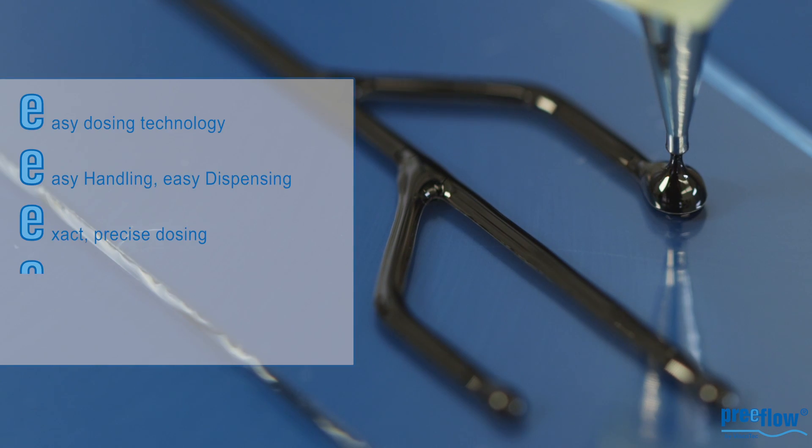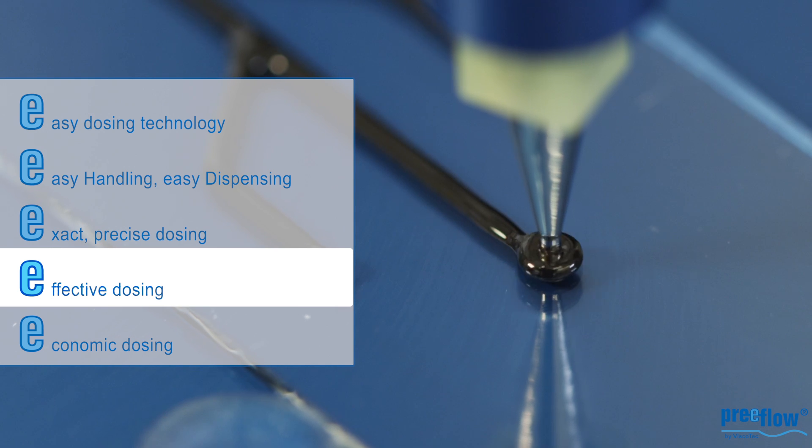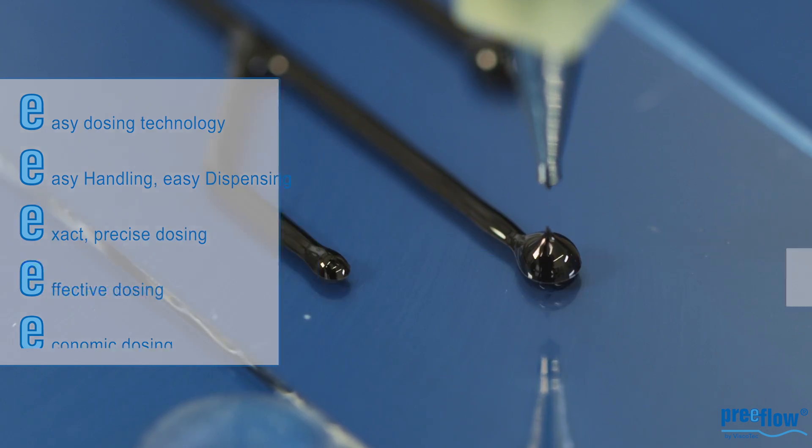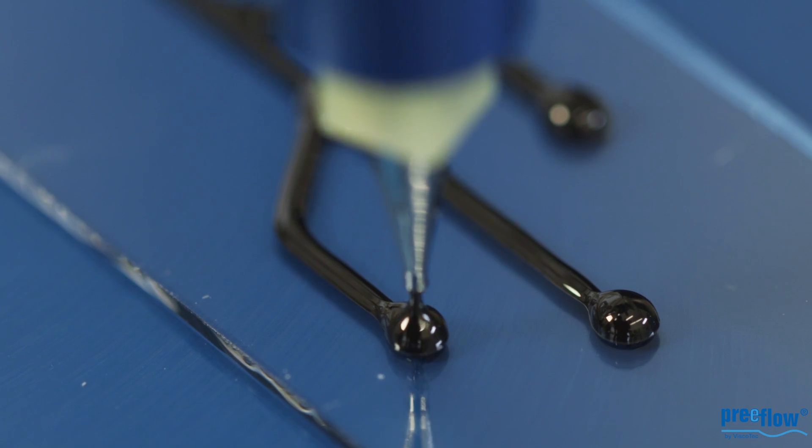In one single unit, whether it is one or two components, you can now dispense dots or beads from just under one microliter or bigger. You now have the perfect dispensing tool right at your fingertips.